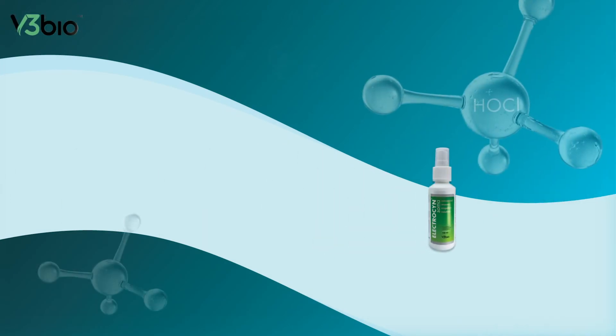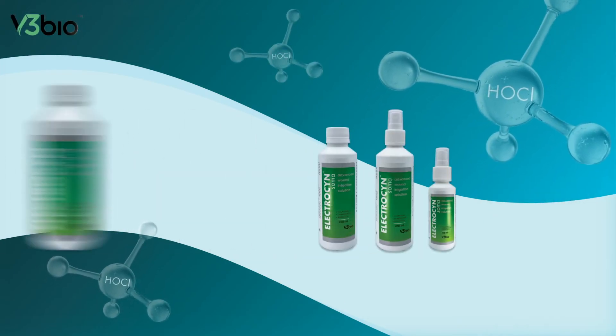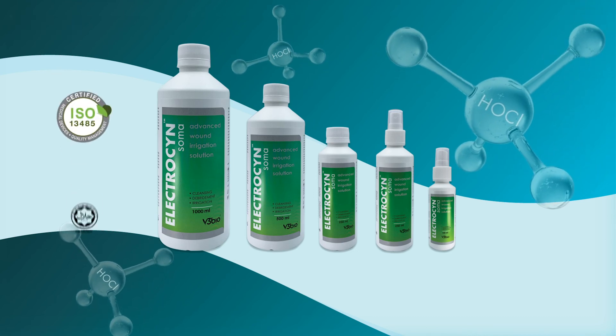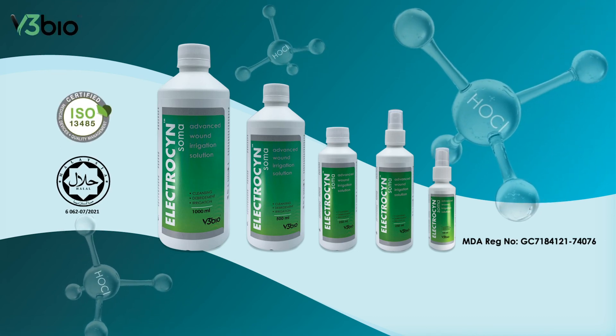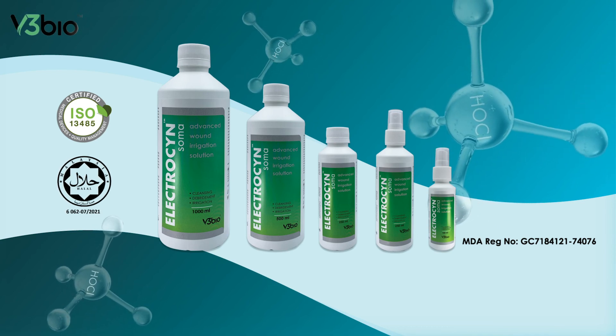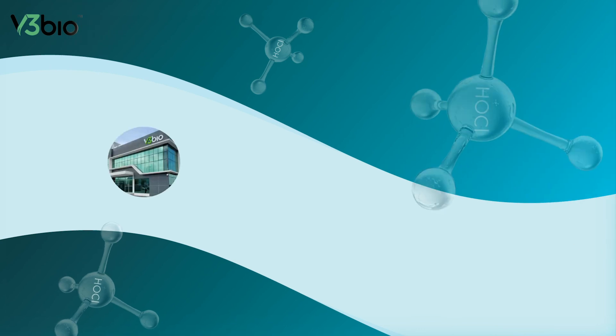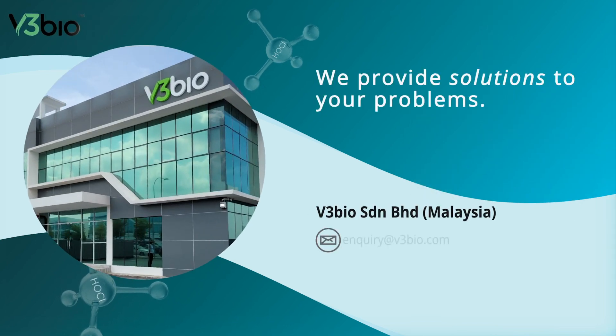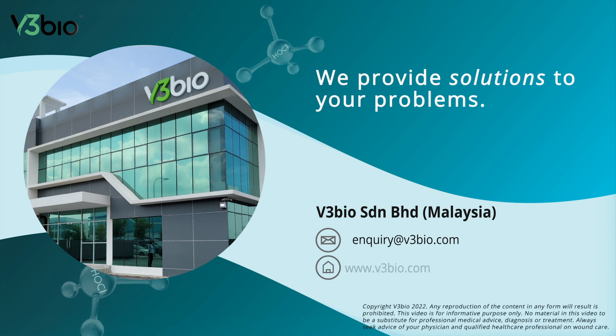ElectroSynSoma is available in various packaging to suit your needs. It is manufactured under ISO 13485 Quality Management System for Medical Devices, and is MDA Registered and Halal Certified. Get in touch with us to learn more on how our EH-OCL technology can help your wound care needs.